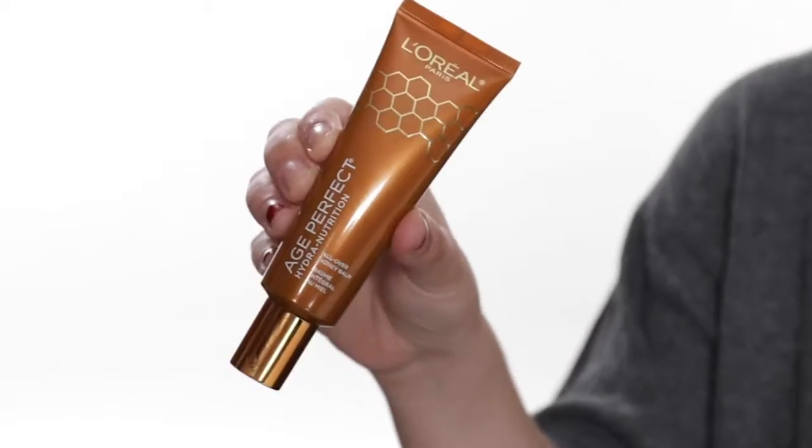Next you're going to want to pick a good moisturizer to get hydrated. For the fall, you want to switch to a moisturizer with a thicker consistency than your summertime one. We recommend the L'Oreal Paris Age Perfect All Over Honey Balm for your face, neck and chest. Just apply it all over your skin like a normal moisturizer.